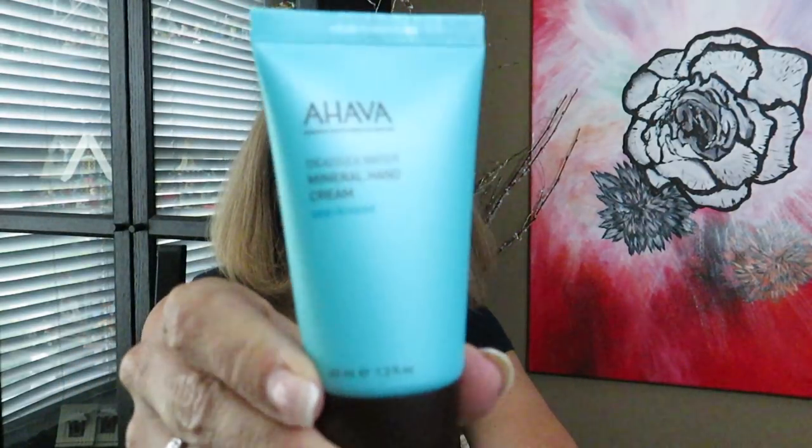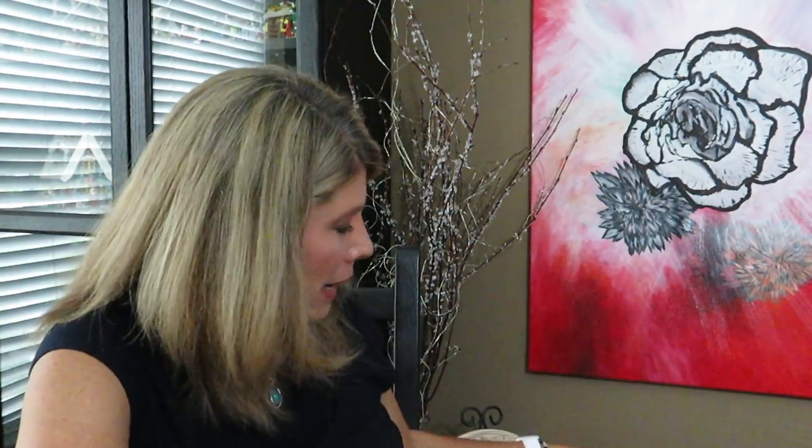AHAVA Dead Sea hand lotion — this is for my purse. I have a full size of these and I really like it. It's a different scent. Oh, that smells like the beach in a container! The scent is called 'Sea Kissed.' It's great for travel since hotel lotions often aren't that great. I travel frequently and my hands get really dry, especially when I'm in the ocean.